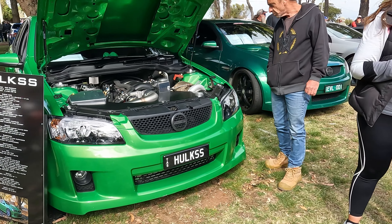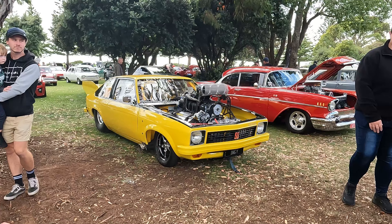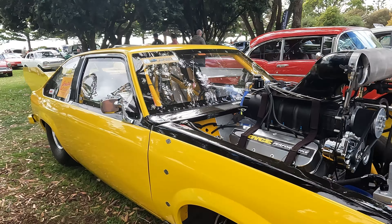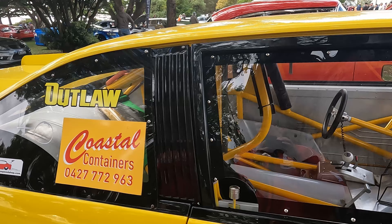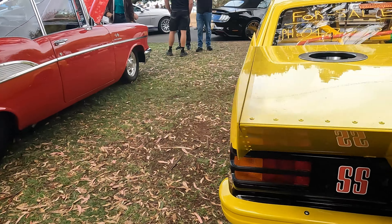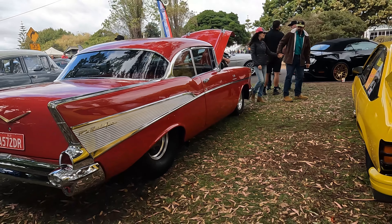I came in a Hulk GT and this here is a Hulk SS — it's an SS Commodore and it puts out 600 horsepower. Now this will blow you away — it's a Tirana turning into a full-on drag car. It's been fully stripped out in the interior, it's got a massive wheel on it, even a parachute. So it's a full-on drag car, parked up next to this Chevy Bel Air.